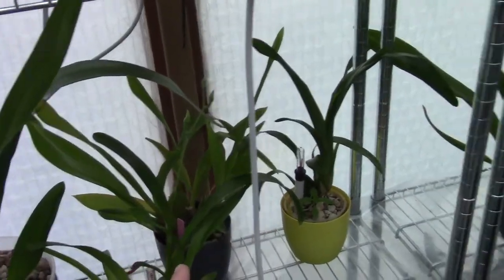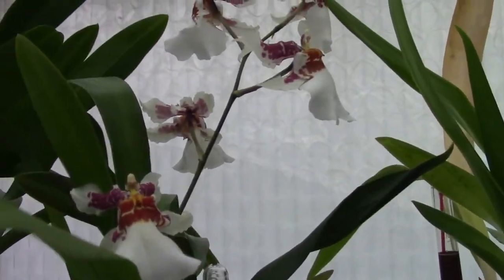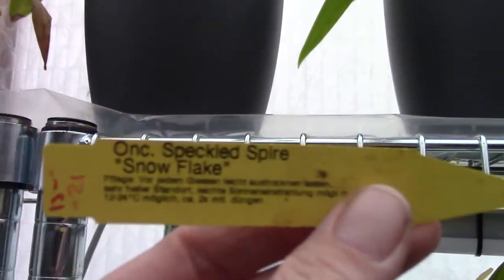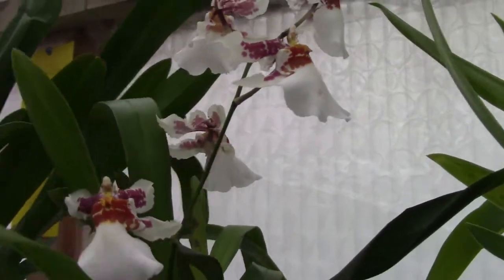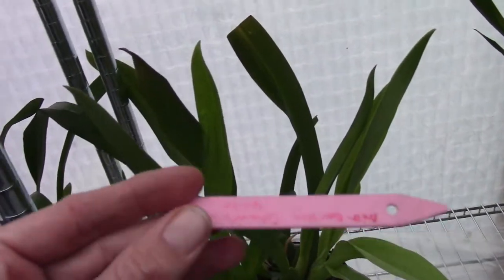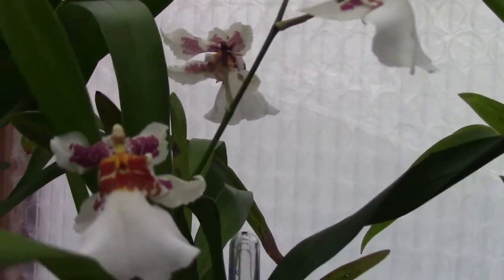We have some spikes with no blooms yet, but here we do have some blooms — this is the Oncidium Speckled Spire Snowflake. I like the blooms; they really remind me of another one actually — the Witchcraft White. They do kind of look similar, and it's a young plant but beautiful, with a nice little bloom spike.